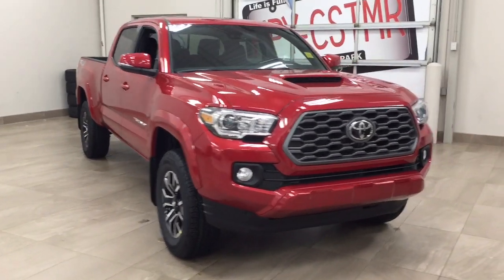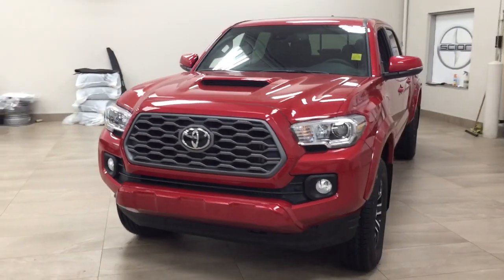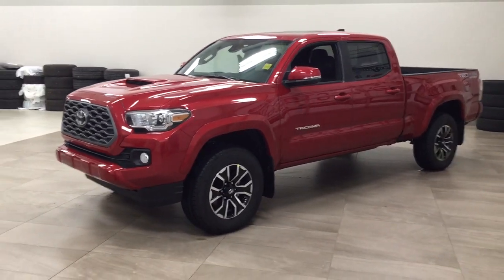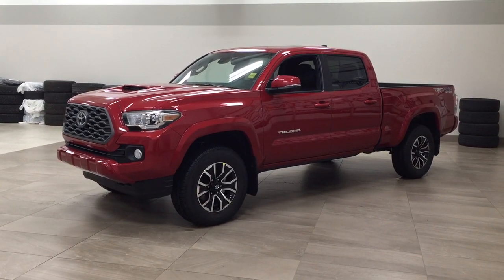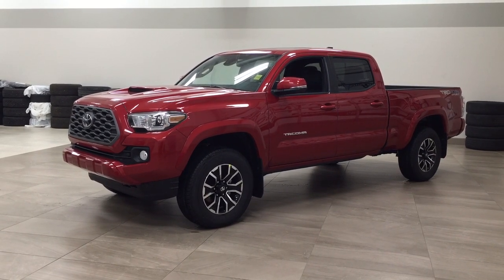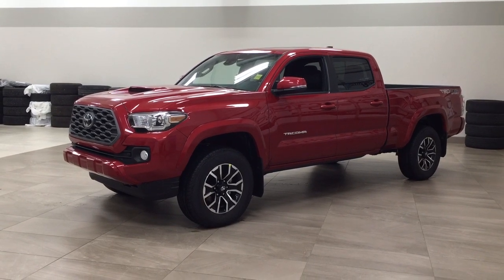Thank you so much, folks, for watching this video today. If you have any questions, please visit us — we're located at 31 Automall Road in Sherwood Park, Alberta, Canada. Phone number is 780-410-2455, or please visit our website at SherwoodParkToyota.com to reach us by email. Once again, thank you so much for watching. If you have any comments or additional questions, please leave them in the comment section below. Have a great day, and I hope to see you next time!